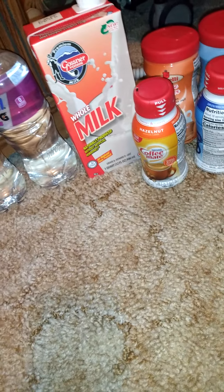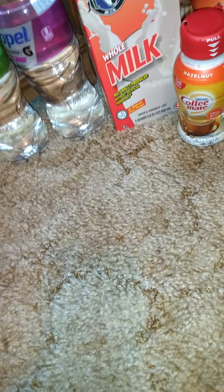Then we got this — I've been wanting one of these. This is A1 Thick and Hearty steak sauce, 5 fluid ounces. I love A1 sauce; it's just my favorite steak sauce.